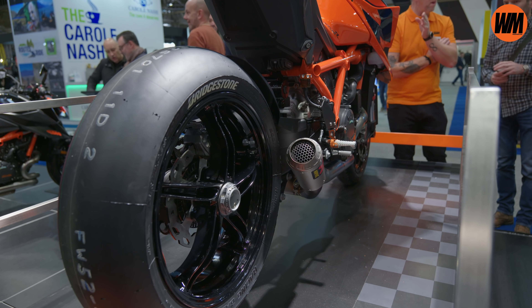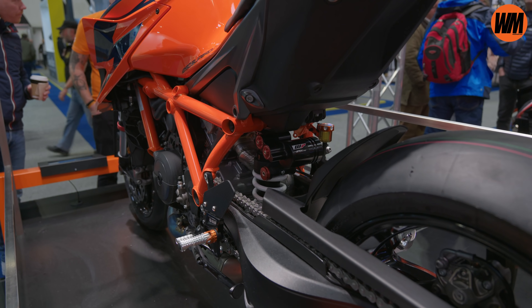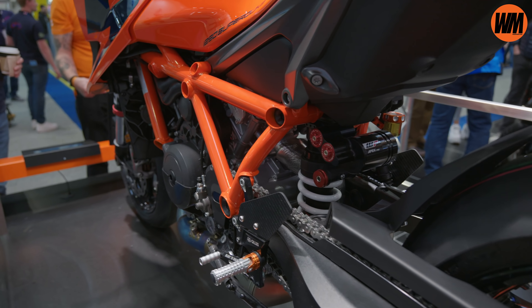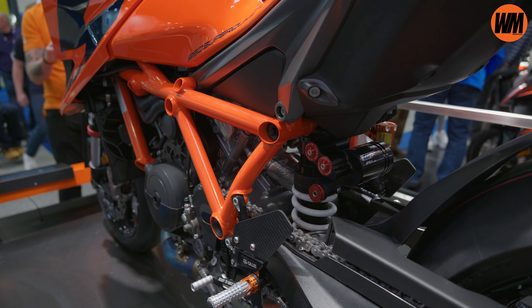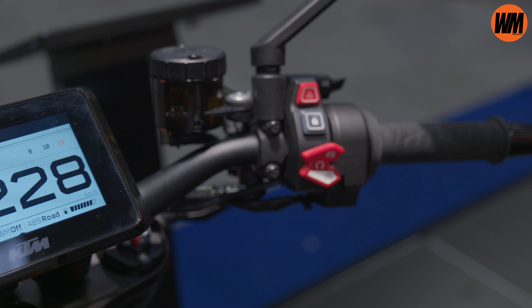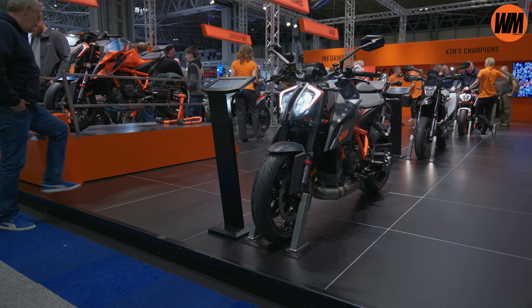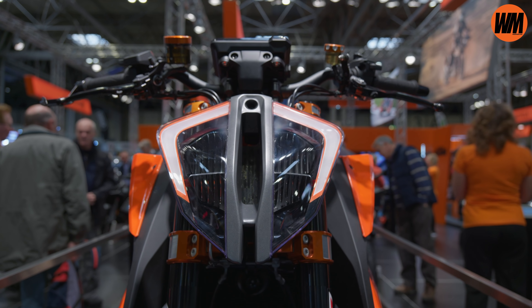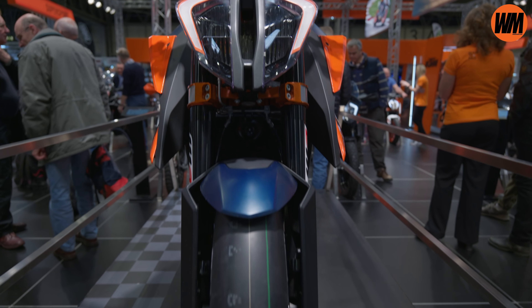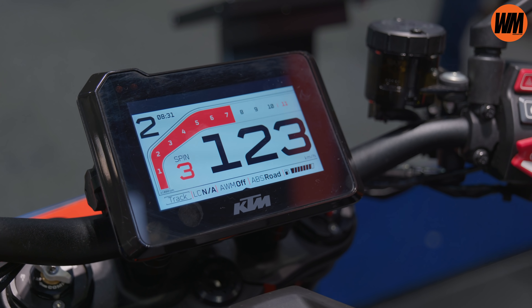Finally on the beast, we get fully adjustable suspension — it's about time. There's a new 48mm WP Apex fork up front. The wheels have been redesigned, ditching the old snowflakes in favour of a more minimal, lighter five-spoke layout featuring Bridgestone's latest Battlax S22 rubber. The fuel tank has been re-sculpted and redesigned to better support the rider; it's slightly smaller than the previous version. Taming the beast, we have a well-specced electronics package with a six-axis IMU as standard.